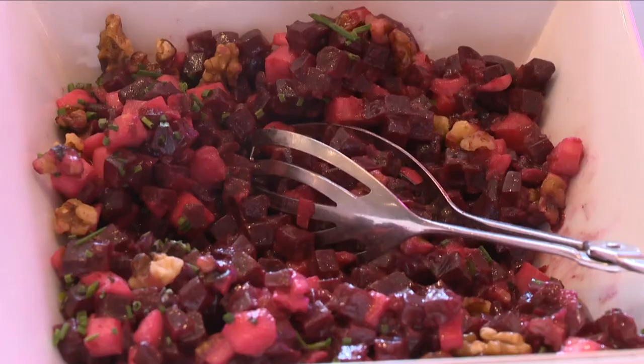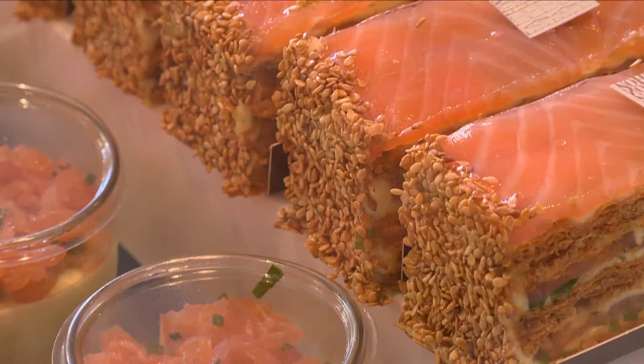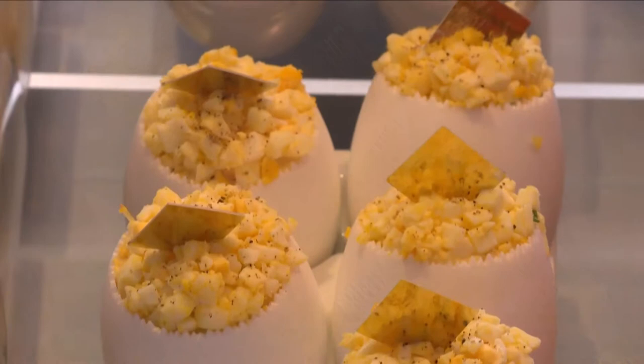For me, one of the highlights of Fauchon is the quality of their takeaway. It is an amazing selection of gourmet food like this superb salad of beetroot with apples and walnuts, or there's a risotto with broad beans and peas, or there's some beautiful dishes like a millefeuille made with gravlax of salmon, or there's a dish of crab and egg. It is absolutely special.